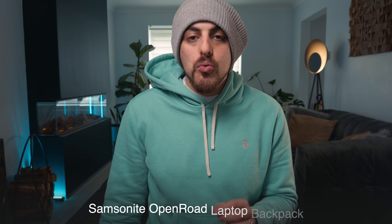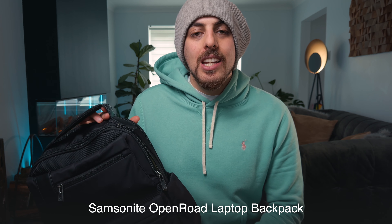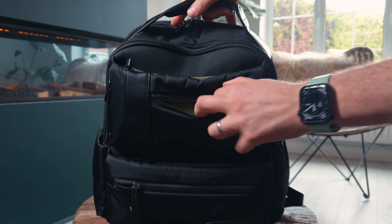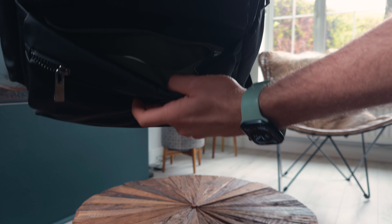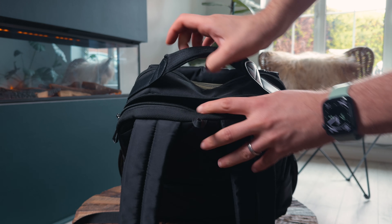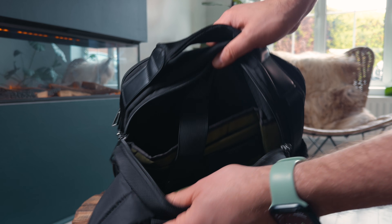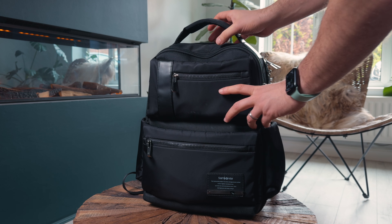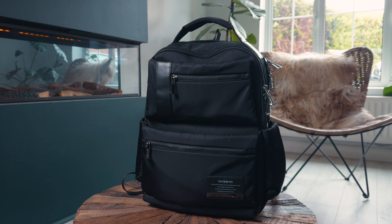So let's start with the backpack, which is the Samsonite Open Road Laptop Backpack. This is the 14-inch variant and it holds about 15 and a half liters. You can see across the front there are a bunch of pockets, all of which are super easily accessible and enable me to keep all of my stuff separate. There's a separate laptop compartment at the back, which also gives you space for other stuff like an iPad or a Kindle. And at the front, you've got even more space for documents or even more tech. It's properly good quality.